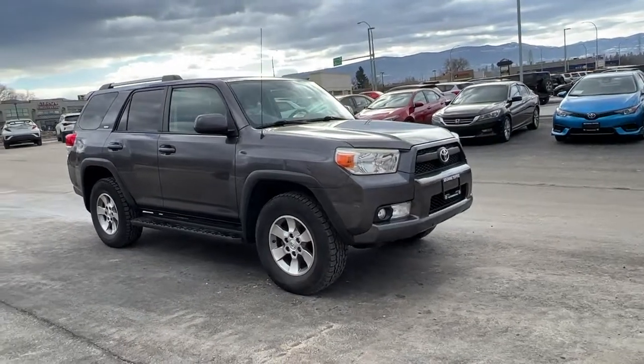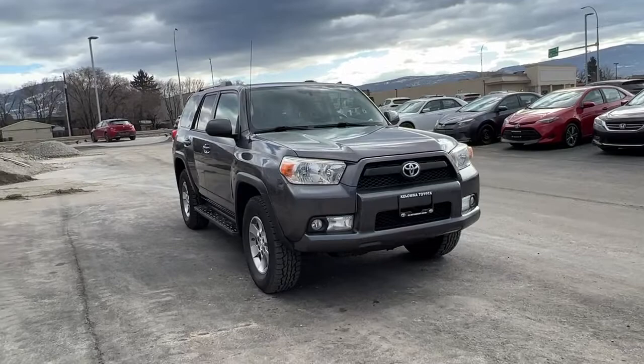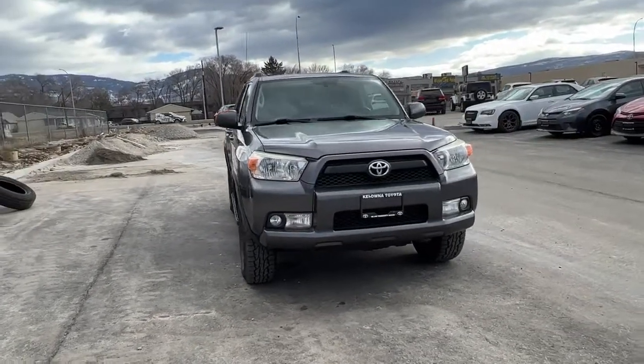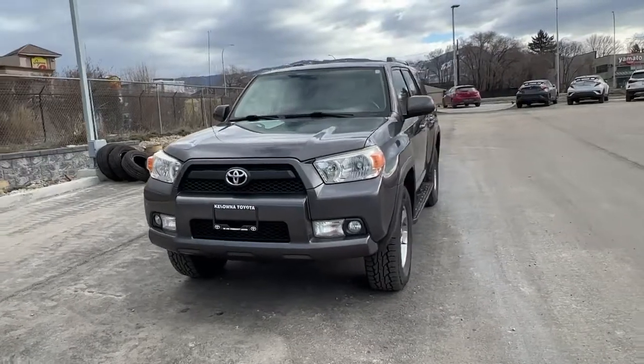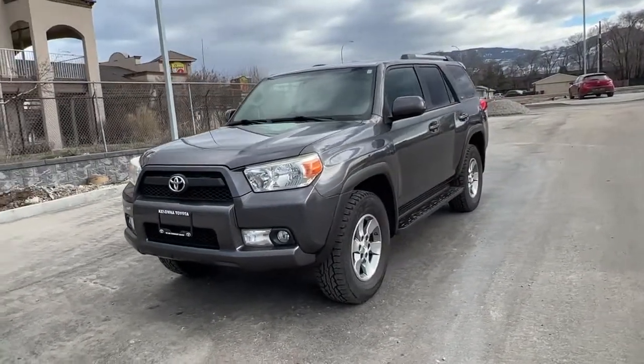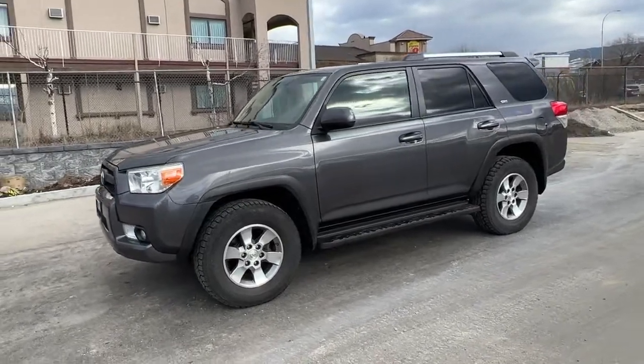Coming around the front we have our fog lights, our blacked out grille with chrome Toyota badging, and it is riding on 17 inch alloy wheels. There are a bunch of great features in this 4Runner — let's hop inside and check it out to see what it has to offer.